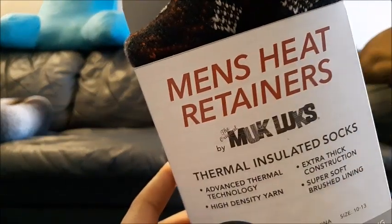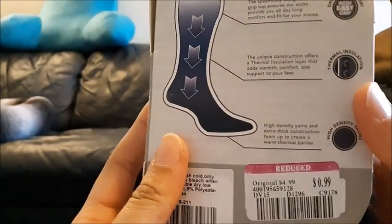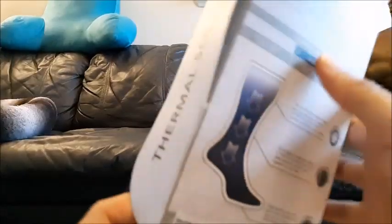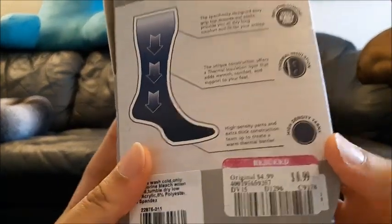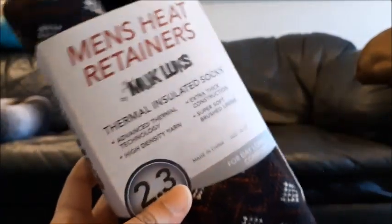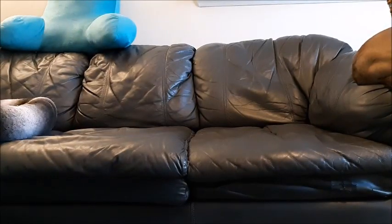Another pair of Muck Lux men's heat retainers thermal — $4.99 marked down to $2.99. Heat retainers again, Muck Lux — $0.99 from $4.99. Men's heat retainers, Muck Lux — I was totally stocking up on these because $4.99 to $0.99 is an amazing deal for some super warm socks. They definitely make good stocking stuffers for next year. I'll even wear them around the house — I don't care if they're men's or women's, whatever.